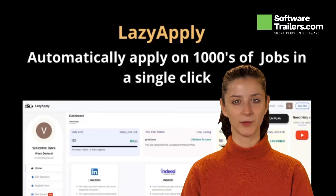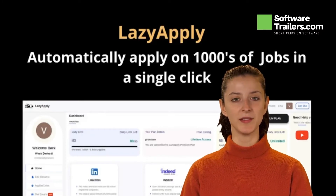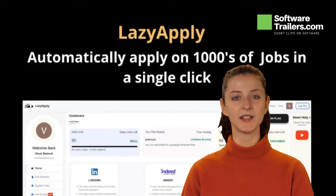LazyApply can take care of it for you. It works by automatically applying for jobs on your behalf on popular job boards such as LinkedIn and Indeed. All you have to do is fill out your information once and select the number of jobs you wish to apply for. In a single click, it will automate thousands of job applications. Install the Chrome extension to start using the product right away.